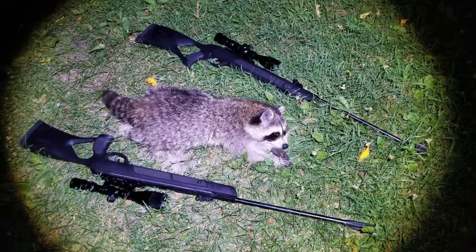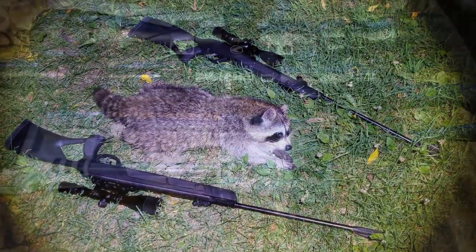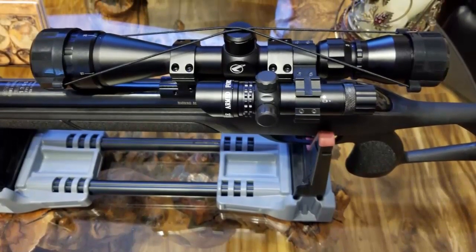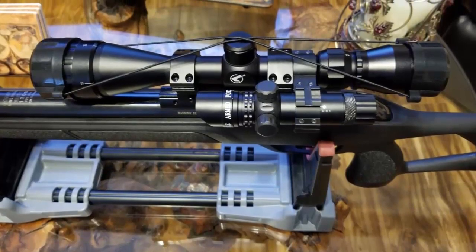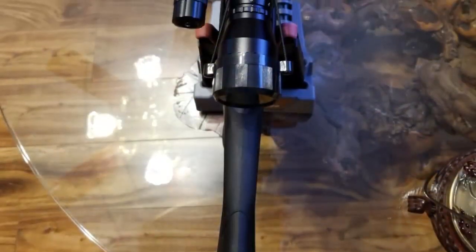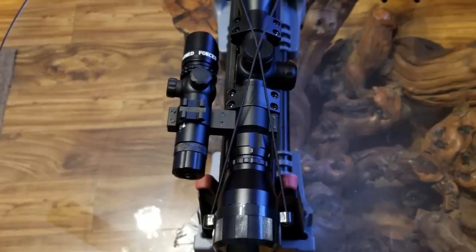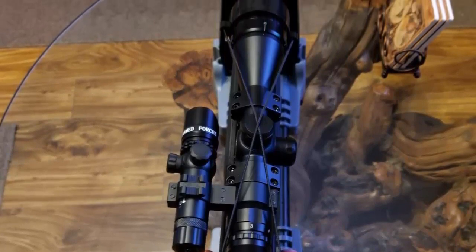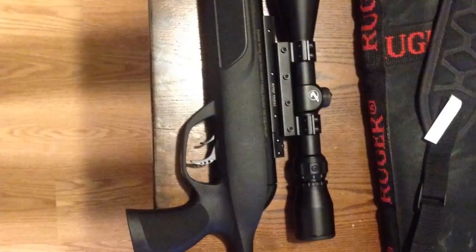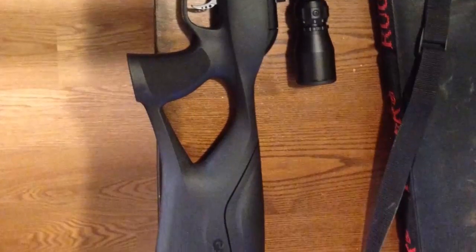The GAMO Magnum features a Custom Action Trigger, allowing owners to independently adjust the first and second stages. Simply loosen the first stage adjustment screw to increase trigger travel, or tighten it to decrease the first stage travel length. The second stage is adjusted just as easily by unscrewing or screwing the adjustment point. For recommended usage in .177 caliber, it is ideal for pest control and recreation, providing accuracy and high velocity — perfect for nuisance animals such as mice, rats, birds, and snakes, as well as recreational shooting and everyday uses.